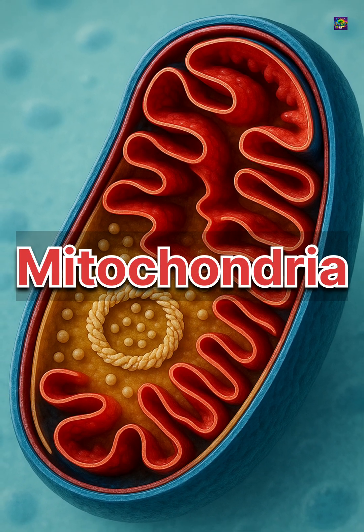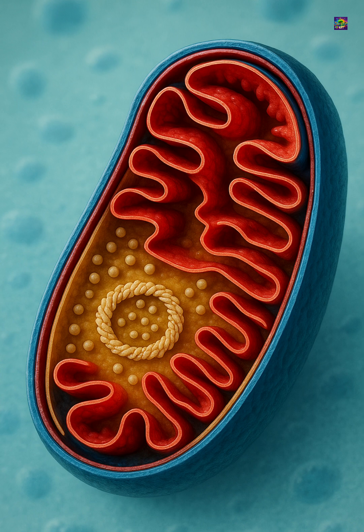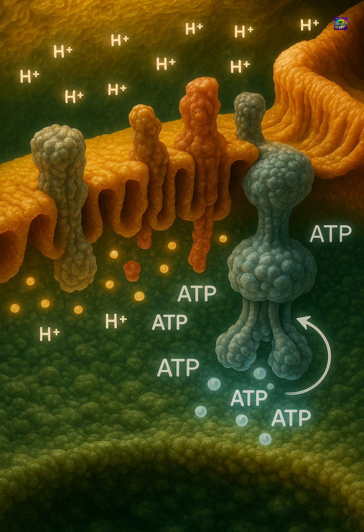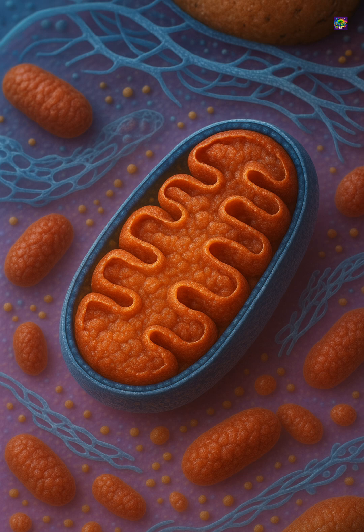Inside most eukaryotic cells, there are tiny, double-membrane organelles that keep life running. These are mitochondria, structures where chemical energy is converted into a usable form. They don't glow, they don't move dramatically, and yet almost everything a cell does depends on the reactions happening inside them.